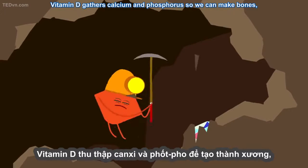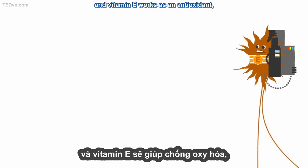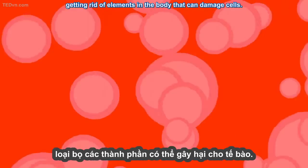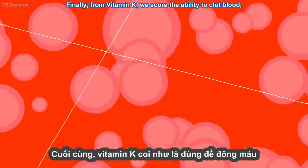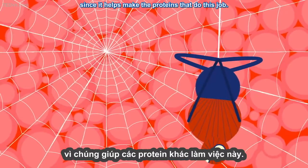Vitamin D gathers calcium and phosphorus so we can make bones, and vitamin E works as an antioxidant, getting rid of elements in the body that can damage cells. Finally, from vitamin K, we score the ability to clot blood, since it helps make the proteins that do this job.